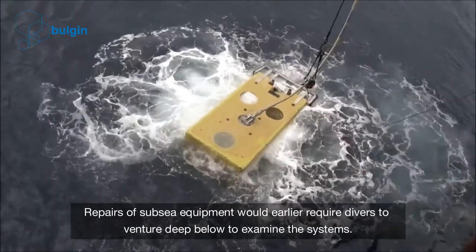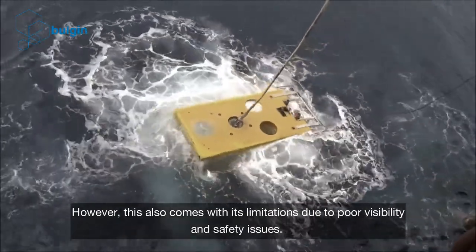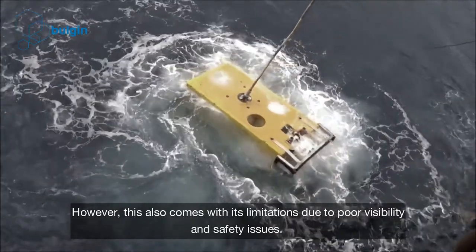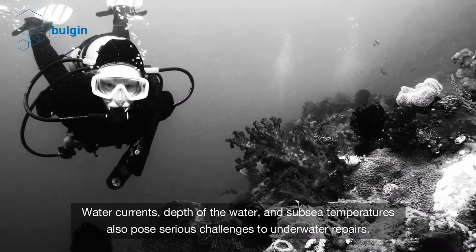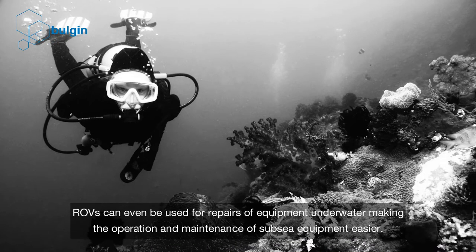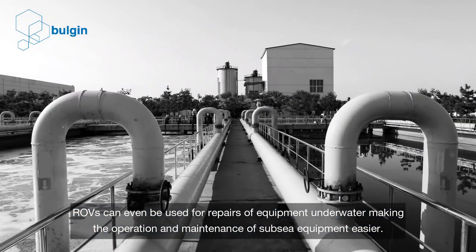Repairs of subsea equipment would earlier require divers to venture deep below to examine the systems. However, this comes with limitations due to poor visibility and safety issues. Water currents, depth of the water, and subsea temperatures also pose serious challenges to underwater repairs. ROVs can even be used for repairs of equipment underwater, making the operation and maintenance of subsea equipment easier.